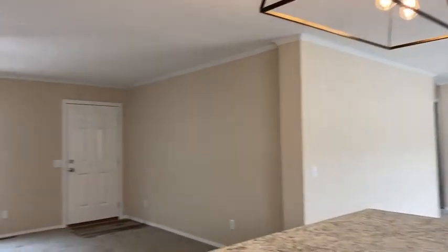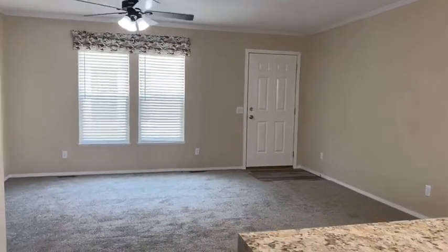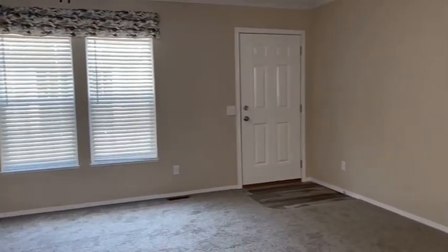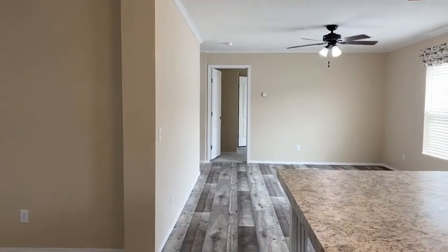Ceiling fans. All the blinds and curtains come with the home. Now the awesome part about this home is over here — that's the primary bedroom; I'm going to show that to you. And then if I turn this way, all the way down there are three bedrooms and an extra bathroom.